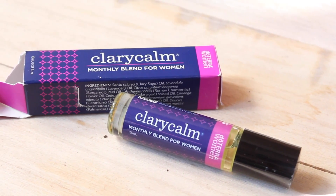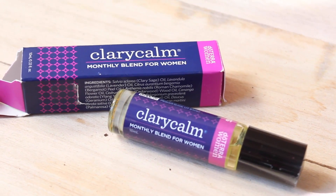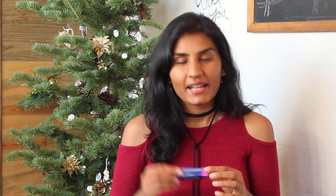The next one is Claricom, which is a monthly blend for women. It's great if you have period cramps — you just put it on your belly, rub it in, and it really helps calm things down and alleviate the pain. It smells really good too. I would also use it for muscle tension in your back, as it's great for treating muscle soreness as well.